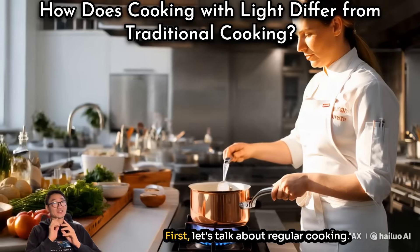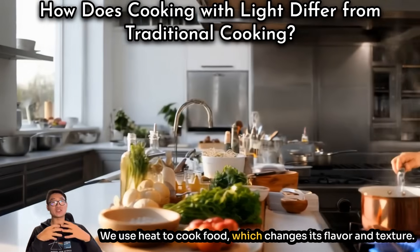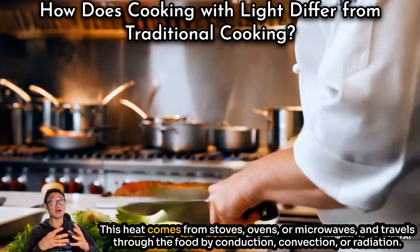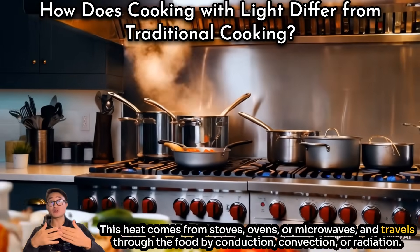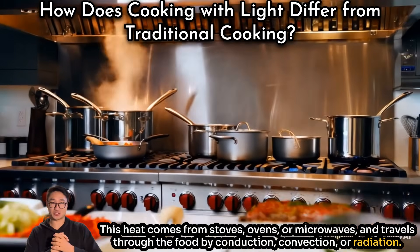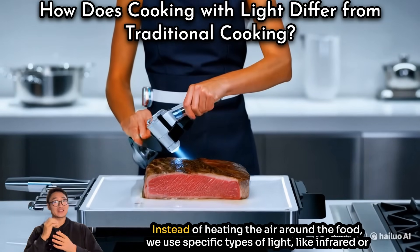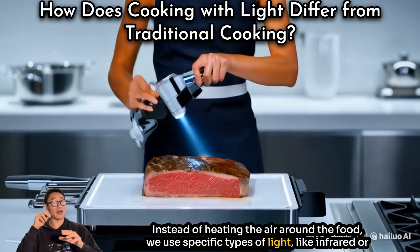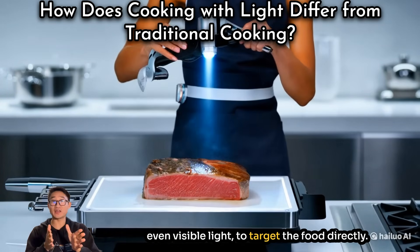First, let's talk about regular cooking. We use heat to cook food, which changes its flavor and texture. This heat comes from stoves, ovens, or microwaves and travels through the food by conduction, convection, or radiation. Cooking with light is different — instead of heating the air around the food, we use specific types of light like infrared or even visible light to target the food directly.